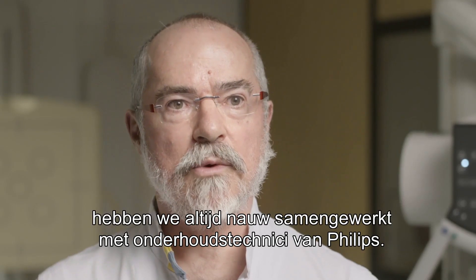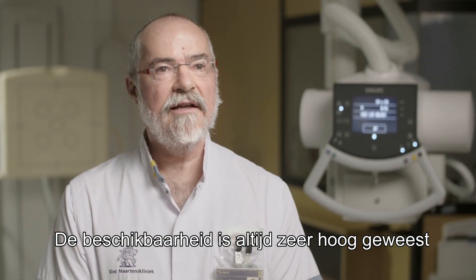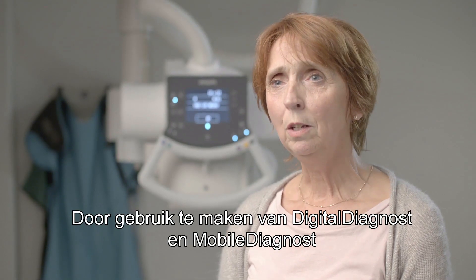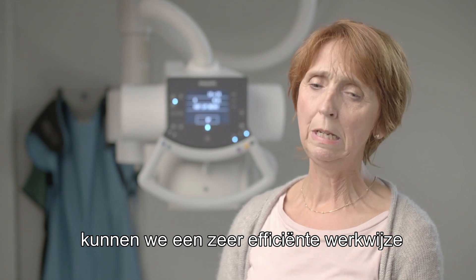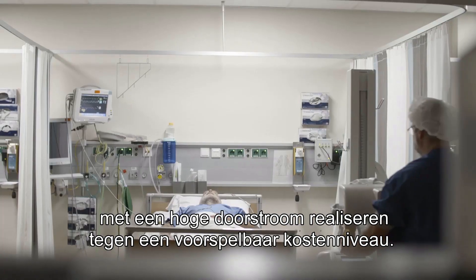For maintenance we've always worked closely with Philips service engineers. Our uptime has been very high and our maintenance costs have been lower than the Dutch average. While using digital diagnostics and mobile diagnostics we can maintain a very efficient workflow with a high throughput at a predictable expenditure level.